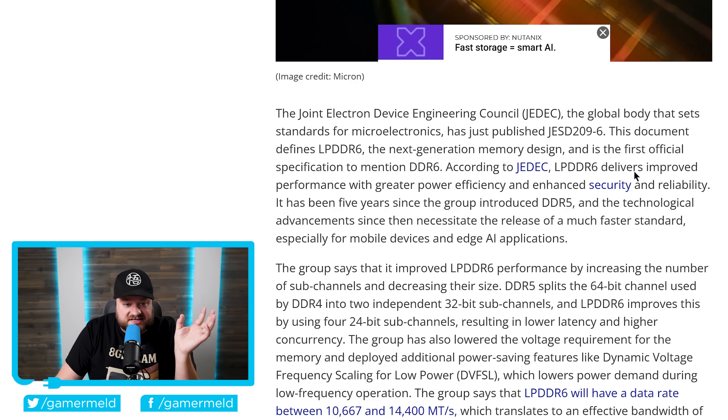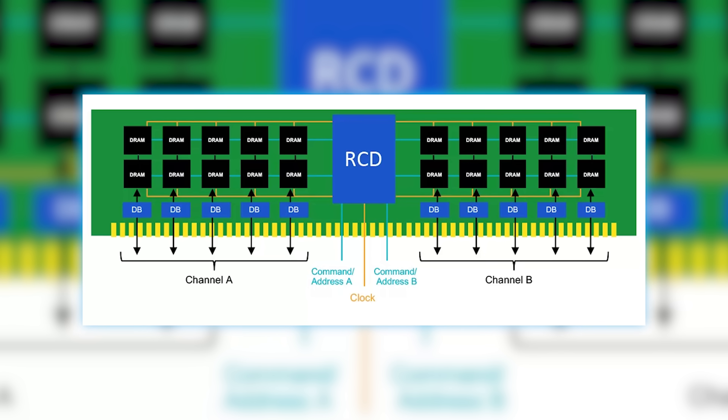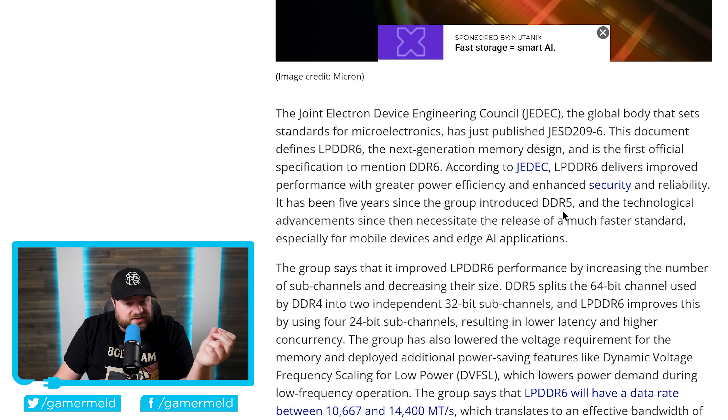According to this, LPDDR6 delivers improved performance with greater power efficiency and enhanced security and reliability. It's been five years since the group introduced DDR5, so they had to do something awesome — and in fact, they did. DDR5 splits the 64-bit channel used in DDR4 into two independent 32-bit subchannels. Well, LPDDR6 improves this by taking four 24-bit subchannels, resulting in lower latency and higher concurrency. They also lowered the voltage requirement and deployed additional power-saving features.